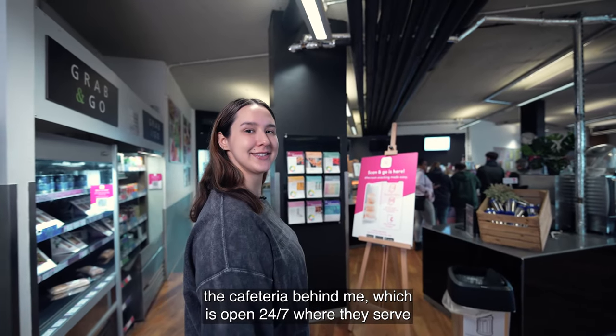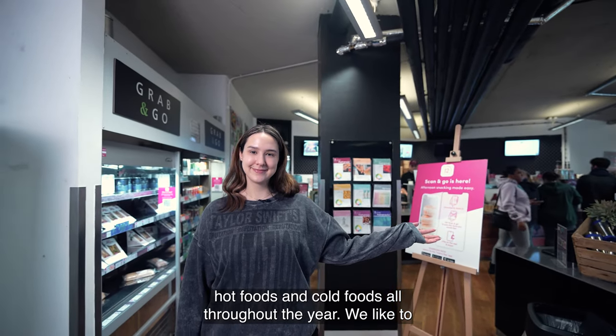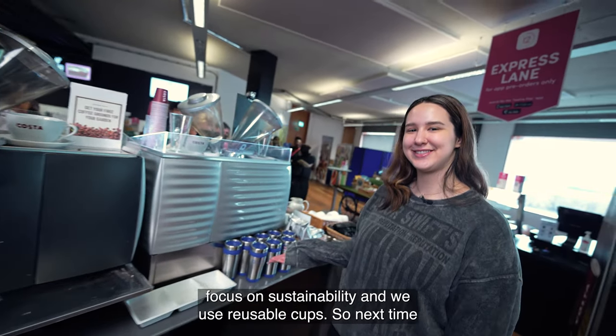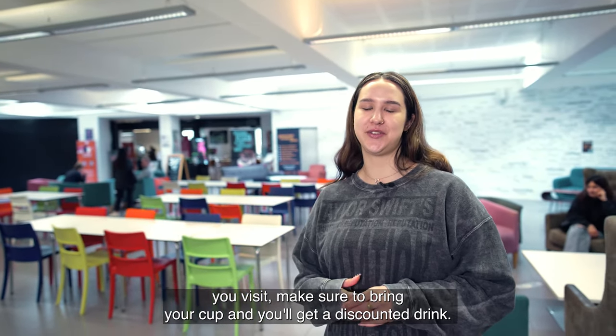We have the cafeteria behind me which is open 24/7, where they serve hot foods and cold foods all throughout the year. We like to focus on sustainability and we use reusable cups, so next time you visit make sure to bring your cup and you'll get a discounted drink.